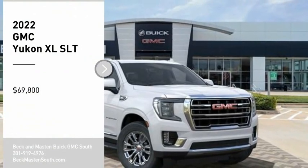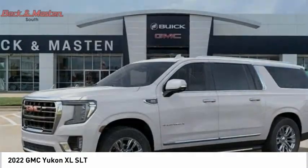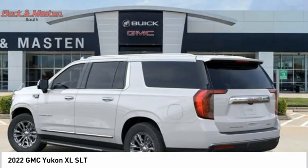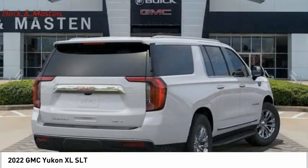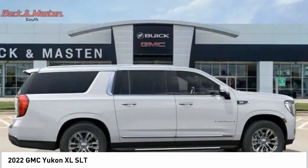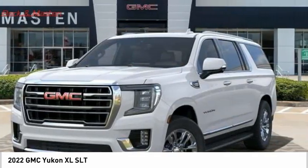You are going to love the 2022 GMC Yukon XL. It is a great choice for families who need a full-size SUV with maximum seating. The looks don't hurt either, and it is priced below $70,000. Is love at first sight really possible? Let us know when you stop in.